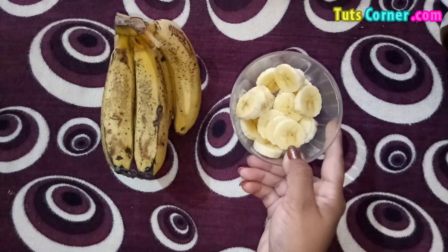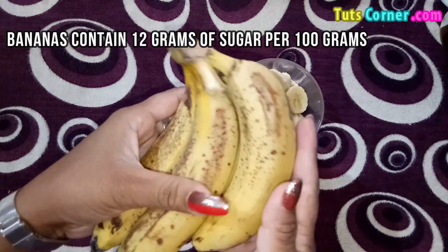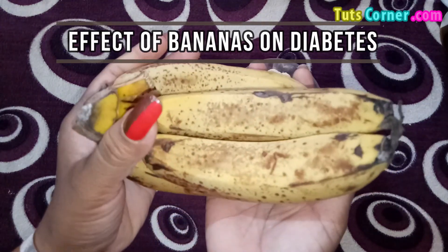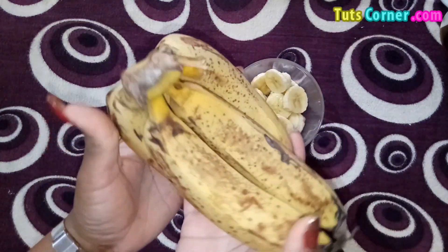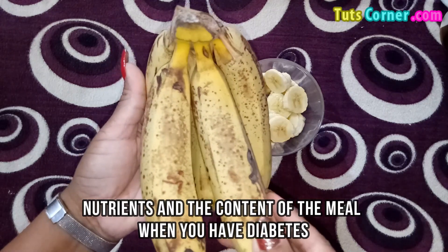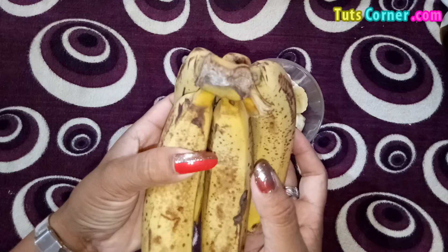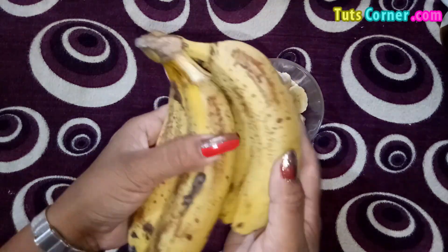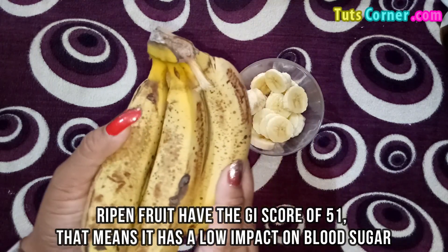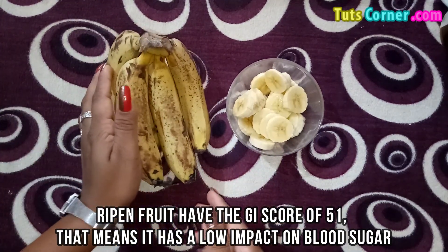If eaten in small amounts it does not increase the blood sugar at all. Banana contains about 12 grams of sugar per 100 grams. Bananas are a healthy fruit and if eaten in moderation they are safe for people with diabetes. Ripe banana has a GI score of 51, which means it has a low impact on blood sugar.